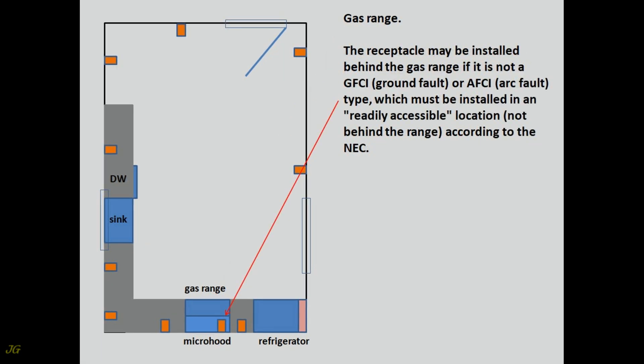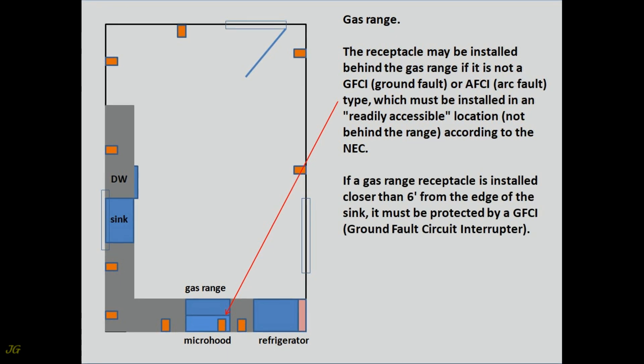The receptacle may be installed behind the gas range if it is not a GFCI or AFCI type, which must be installed in an accessible location, not behind the range, according to the NEC. If a gas range receptacle is installed closer than six feet from the edge of the sink, it must be protected by a GFCI ground-fault circuit interrupter.